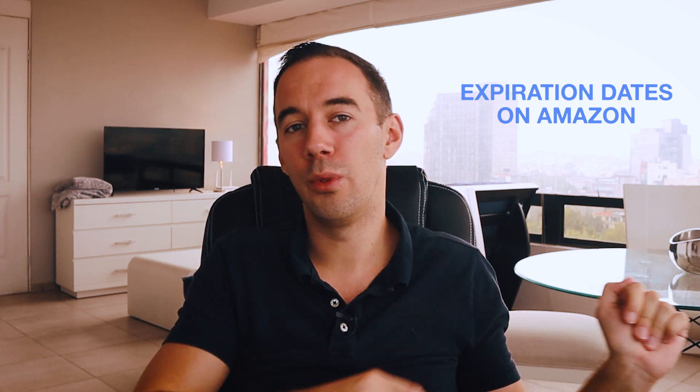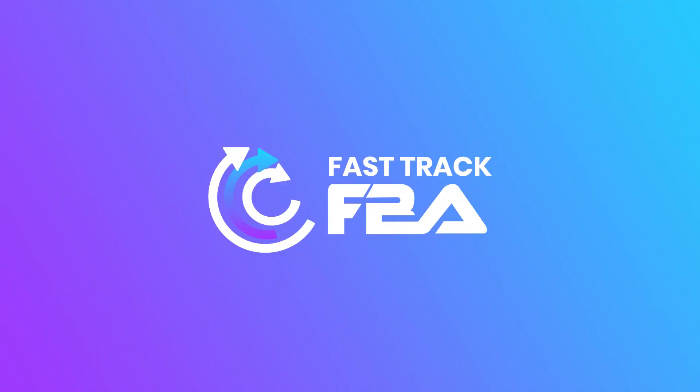What's up Amazon sellers? Are you one of those sellers who want to sell items on Amazon with expiration dates, or maybe you're currently selling one? Then this is a video for you, because today I'm going to share with you everything you need to know about expiration dates and how to deal with them on Amazon.